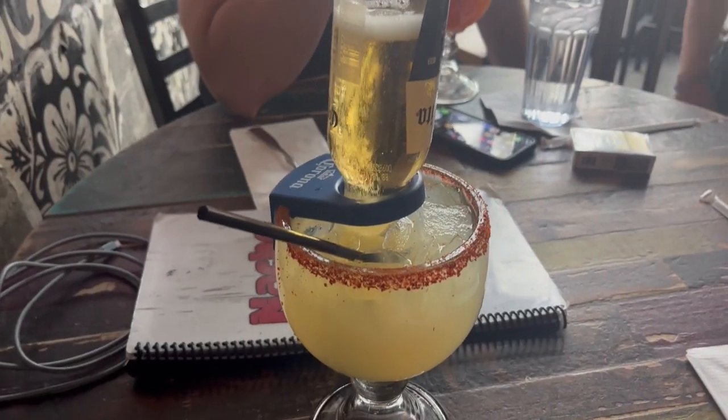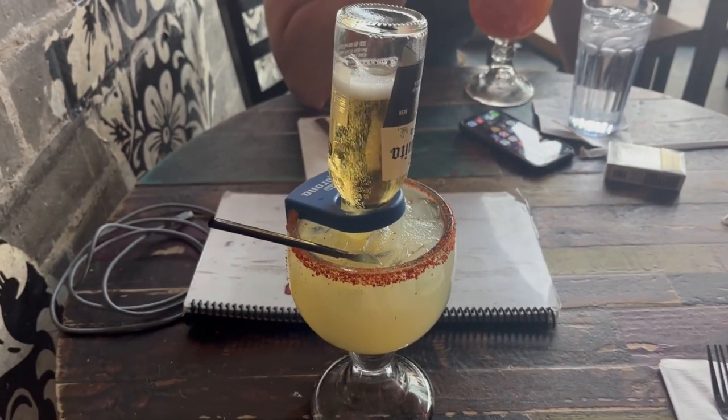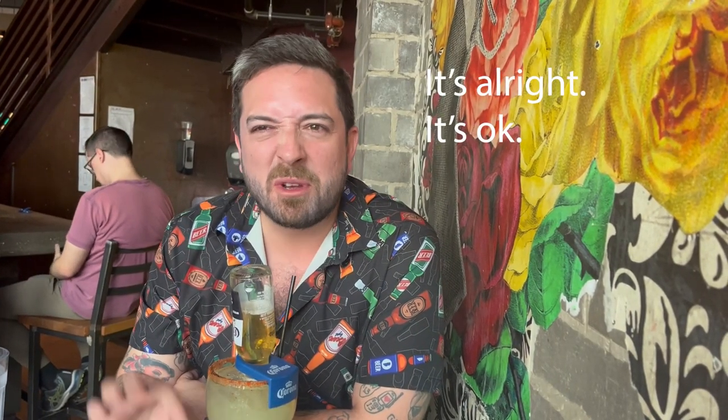It's the Nacho Daddy Beer Rita — the house margarita topped with a mini Corona for $16.95. It's a little beer and a margarita. It's very quickly overflowing so she told me to drink it as quickly as possible. Oh, that's mad sour. It's really sour. Yeah, it's alright — about 3 out of 5.